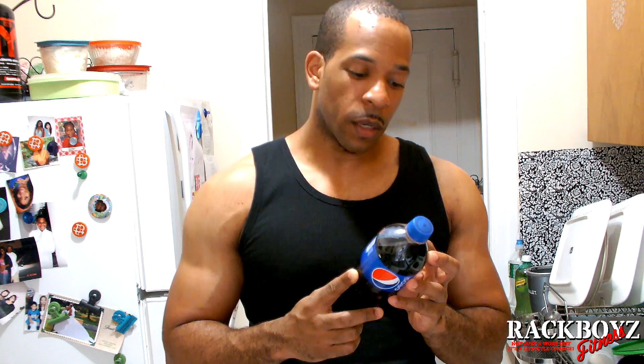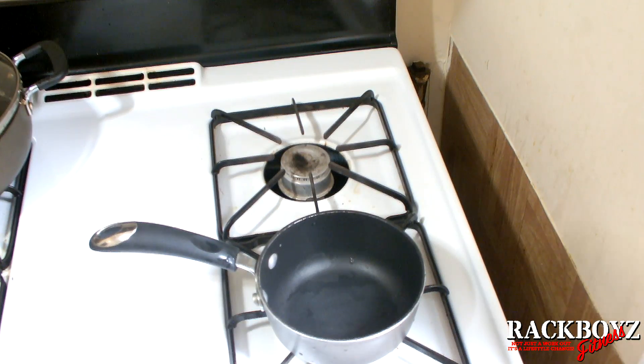The ingredients: carbonated water, high fructose corn syrup — which if you know what you should know is not good — caramel color, sugar, phosphoric acid, caffeine, citric acid, natural flavors. What's natural flavors? There's nothing natural in here.